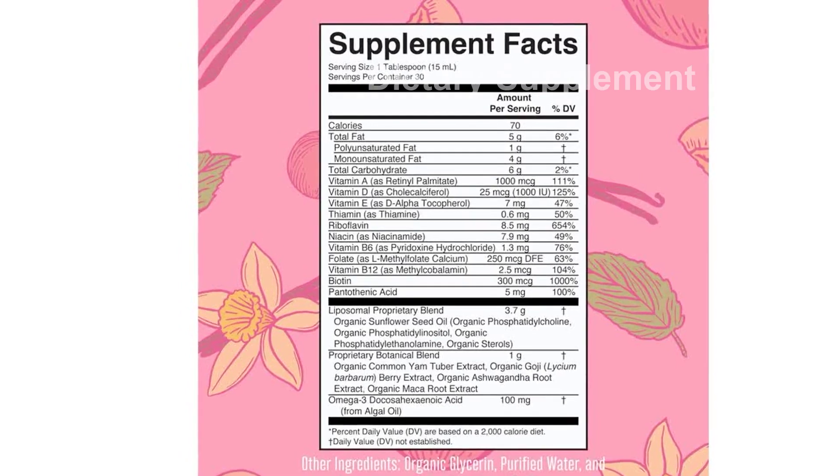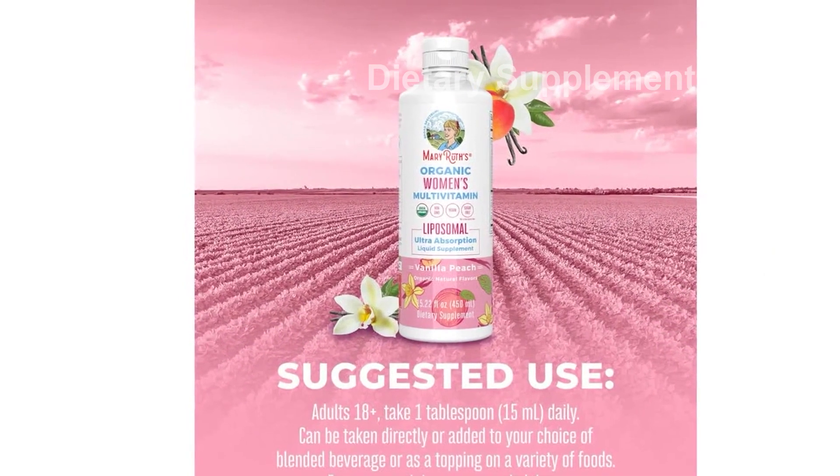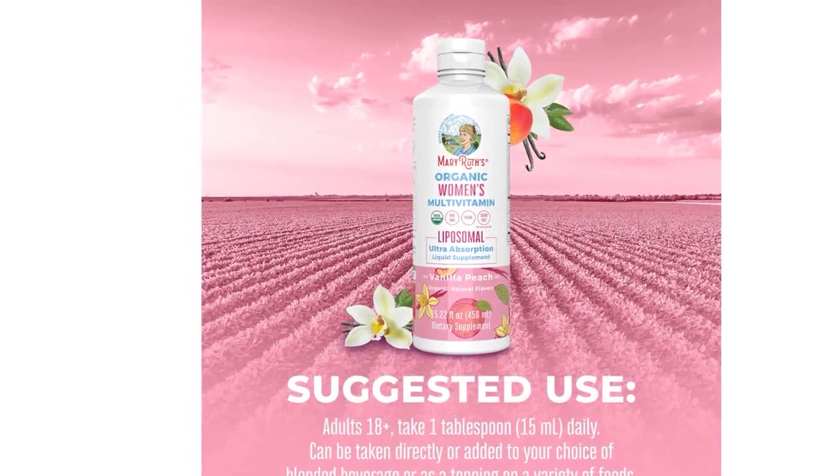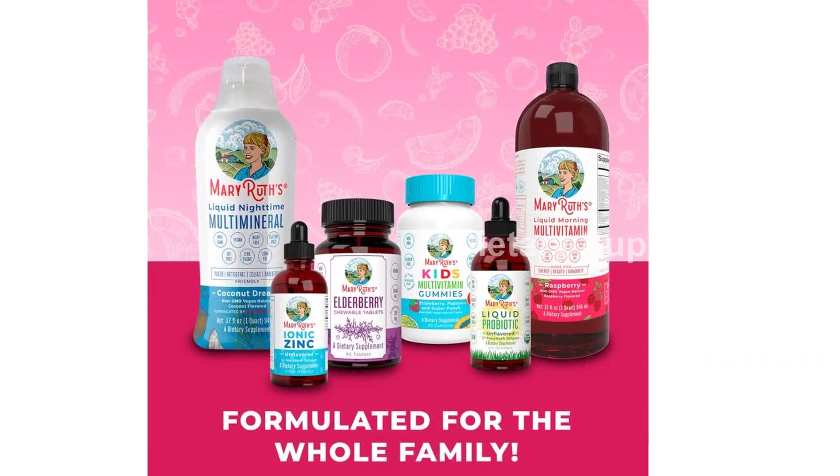Not only is this multivitamin effective, but it is also easy to take. Simply consume 1 tablespoon (15 milliliters) of this liposomal liquid daily. You can take it directly or add it to your favorite blended beverage, or use it as a topping on various foods.